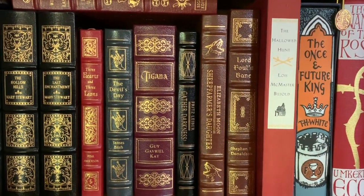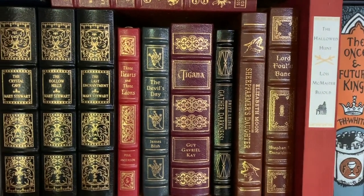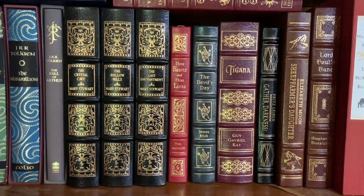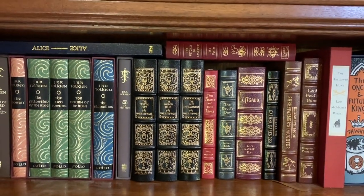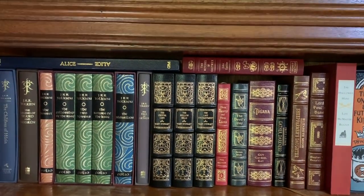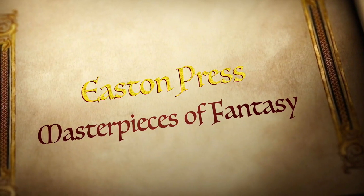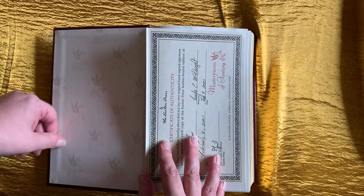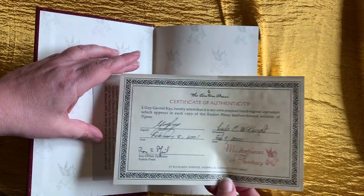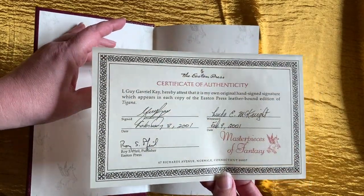Each volume in the series has a distinctive cover design embossed in gold on both front and back covers, along with a hubbed spine, satin ribbon page marker, Smythstone pages and elegant gilded page edges. The books also come with a four-page background and introduction, feature endpapers with a pattern designed especially for this series, as well as a colour frontispiece by a contemporary fantasy artist. The series originally included signed editions of several volumes, with one signed book sent out for every eight regular books purchased, each with a certificate of authenticity.